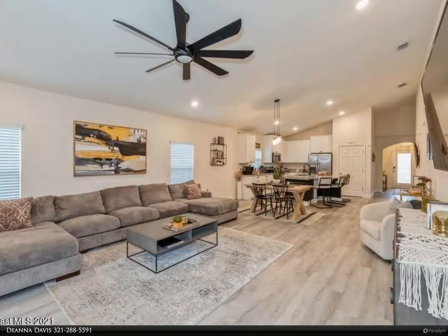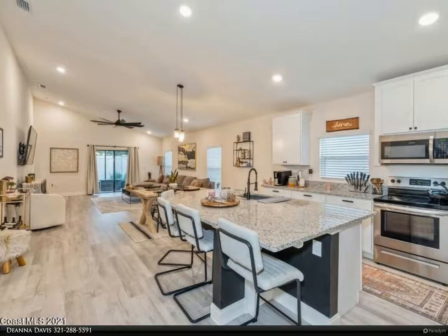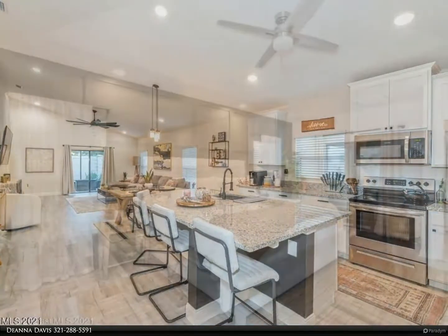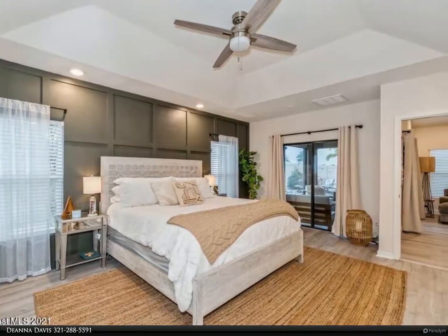The large master suite features dual walk-in closets with built-in shelving and sliders opening to the lanai. The master bath has a garden tub, separate shower, and dual vanities. All bedrooms are spacious, and the family room has sliders out to the screened porch.